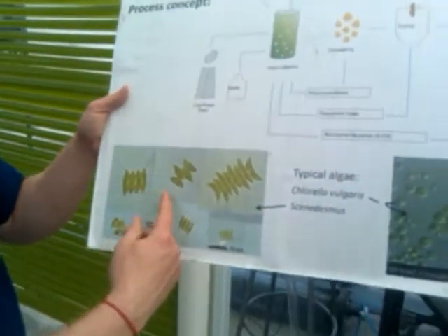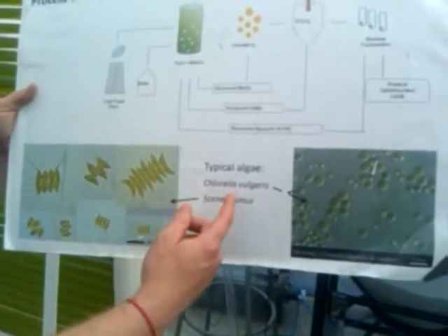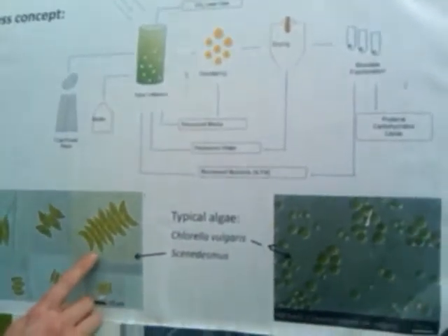Here you've got some typical suspects to be found in a photobioreactor. We have a Scenedesmus and a Chlorella vulgaris, which is commonly used in wastewater treatment. We're currently working with Scenedesmus.